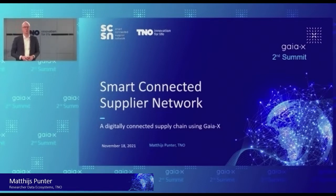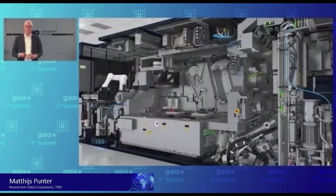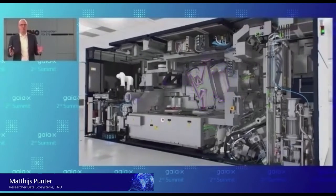I'm working for TNO, which is a research innovation organization, and we've been working in the past years with several high-tech manufacturers when it comes to digitalization and data sharing. And maybe you think, okay, high-tech manufacturing — what is that about?